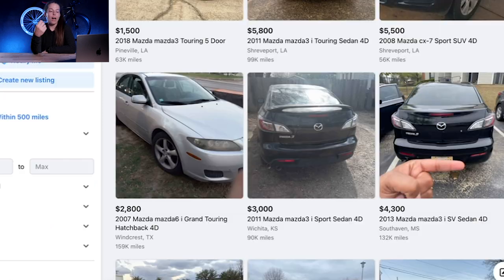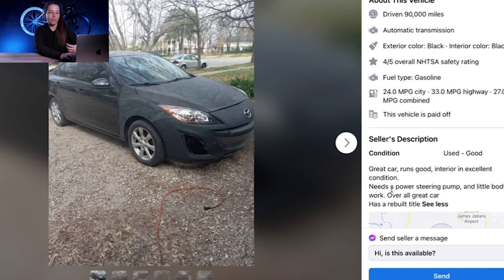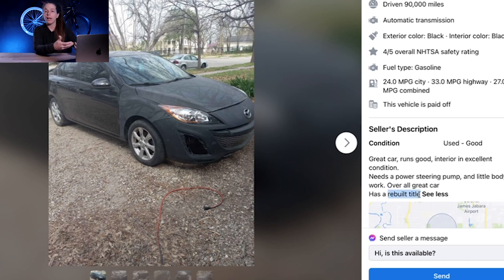Another thing to be leery of is rebuilt titles. If you're wanting to rent a car out on Turo, the car cannot have a rebuilt title — it has to be clean. For personal use that's up to your discretion, but for me I'm not interested in rebuilt title cars, especially because I use them for Turo. For example, this 2011 Mazda 3 with 90,000 miles at $3,000 looks like a potentially great below market value car — the photos aren't very good, which might indicate a lazy seller — but if you click "see more," you'll quickly notice it has a rebuilt title, which is why it's so cheap, and reason to avoid it altogether.